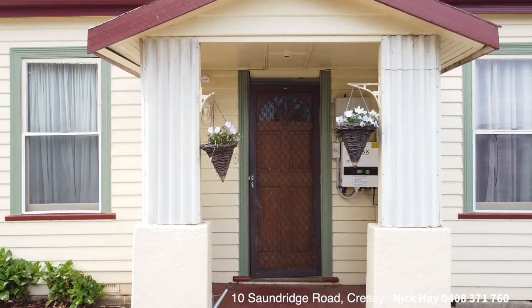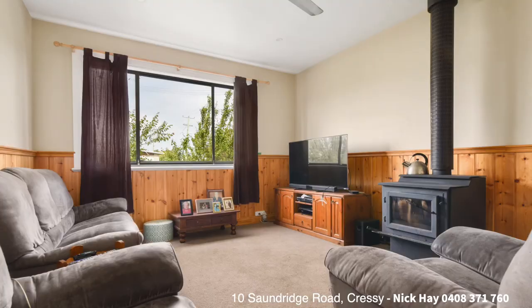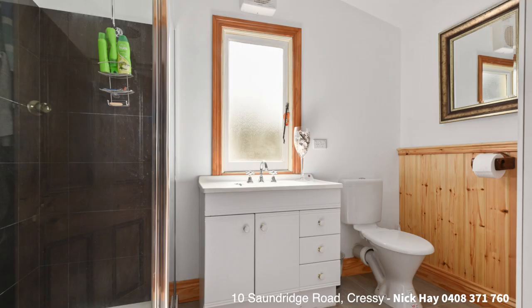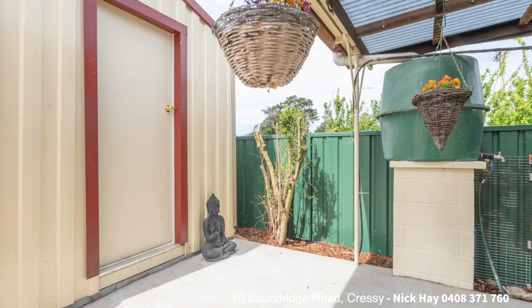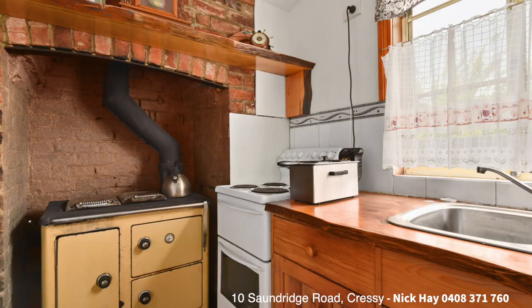This is a 1890s to 1900s three-bedroom, very well presented and restored character cottage. It features separate living, a beautiful country timber-finished kitchen and living area, modern bathroom, updated separate laundry, and a combustion stove in the kitchen for the master chef that might be moving in.